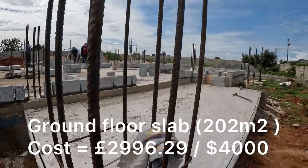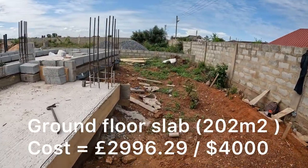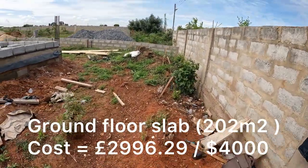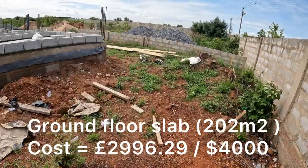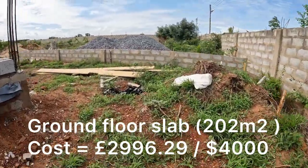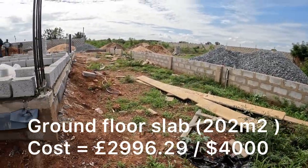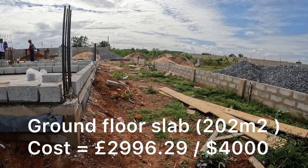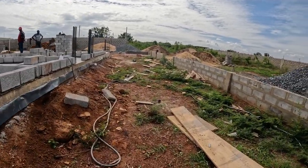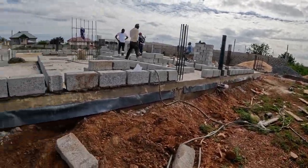The next one up is the ground floor slab. There was a total of 202 meters squared and the cost was £2,996. This includes materials and workmanship for the whole of the ground floor. This part of the building process was the most enjoyable as it was when we were in Ghana, so we got to be hands-on. We got to take our children to see the site — it was the best time seeing the start of the home.